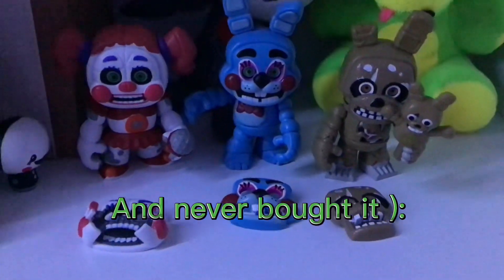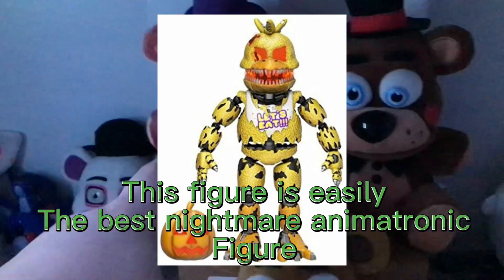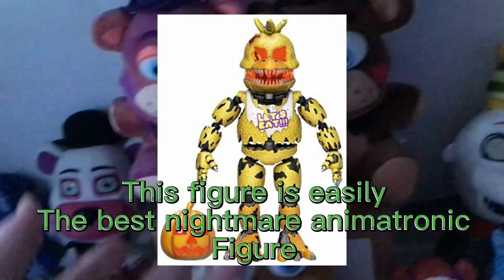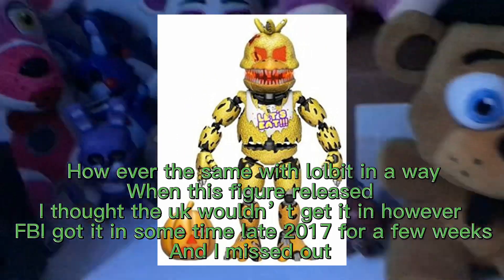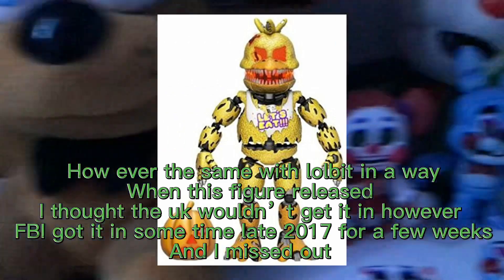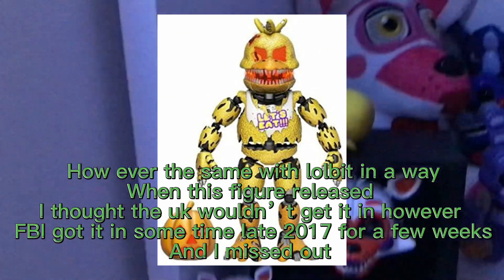Coming in at number 7 is Jacko Chica. This figure is easily the best nightmare animatronic figure. When this figure released, I thought the UK wouldn't get it, however it did come in sometime late 2017 for a few weeks and I missed out.